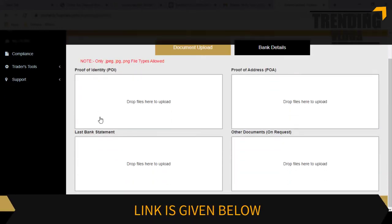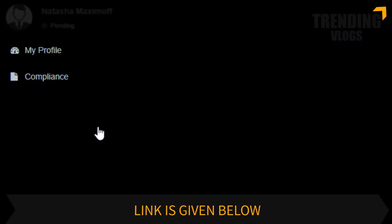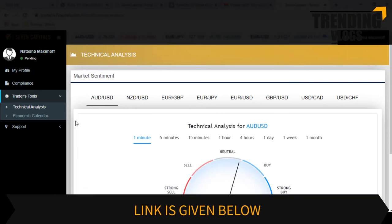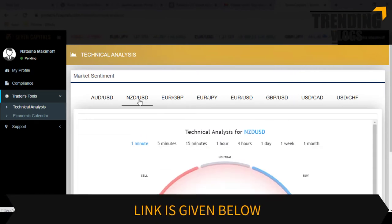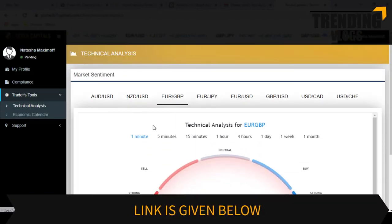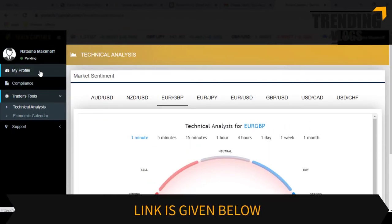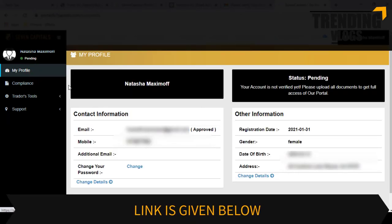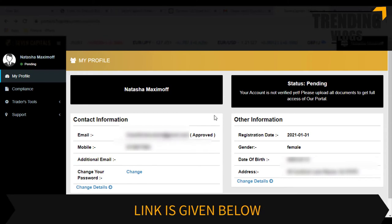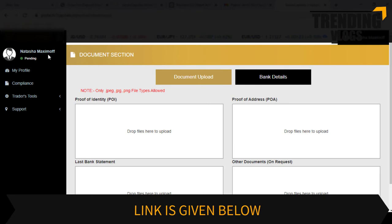The dashboard of your profile will look like this. You can upload the necessary documents here in order to verify your account. If all these things went correctly, you will receive the bonus.